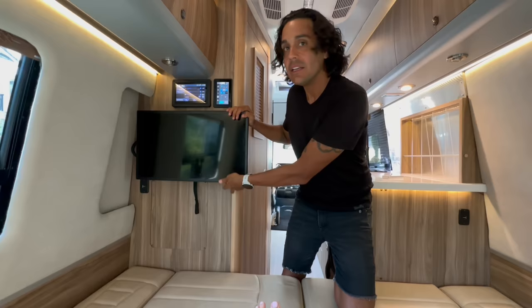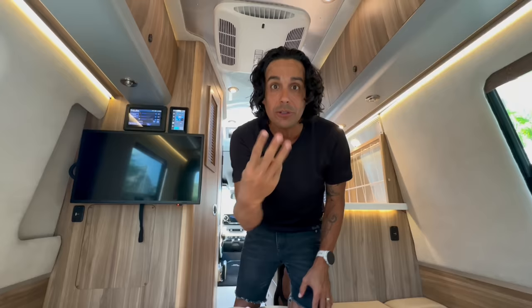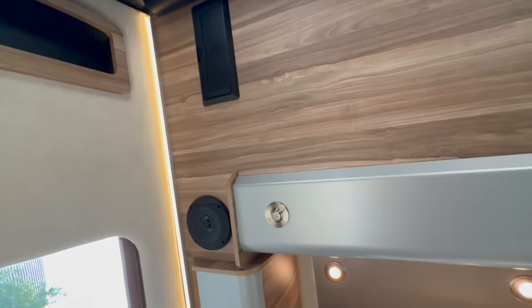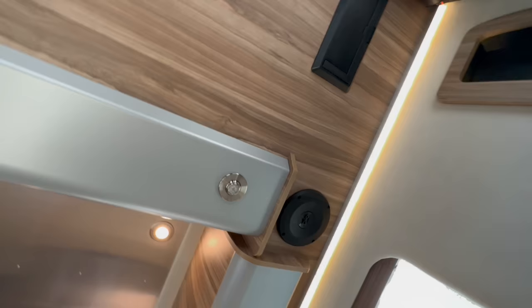There are USB ports hidden throughout as well, and in every little nook you find cup holders — this thing comes with tons of cup holders. There's also the Timberline heating system that heats your hot water and shower, plus one of those three main panels back here to operate all of the high-level equipment. From laying down you can see a cool speaker system, and a couple of little storage spots.